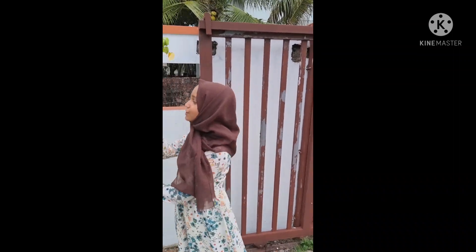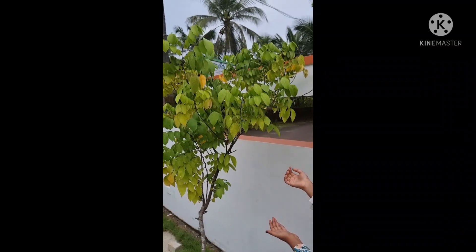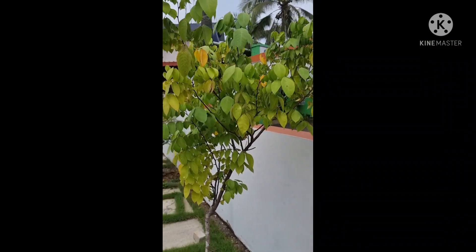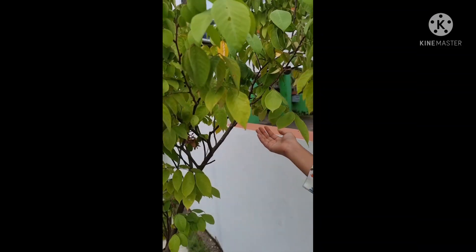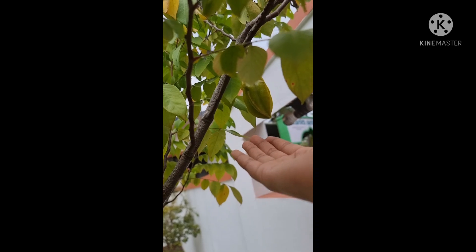Next I am going to introduce you all to the starfruit tree. We planted it before 6 months and we started getting fruits. This is the first one we got — I never tasted it. Hope it will be tasty. Thank you!